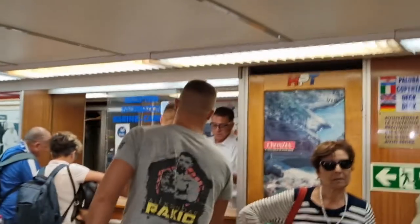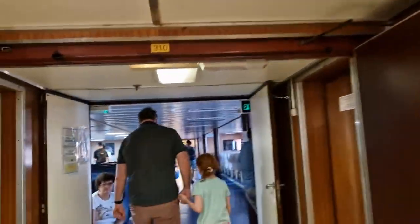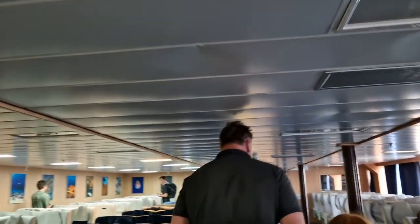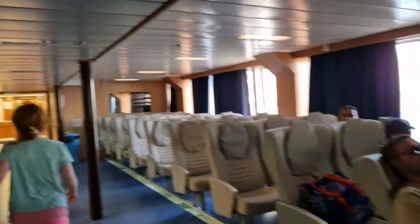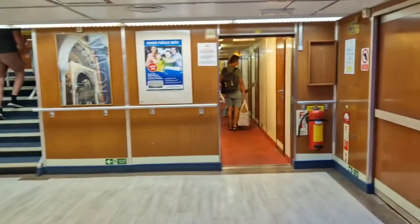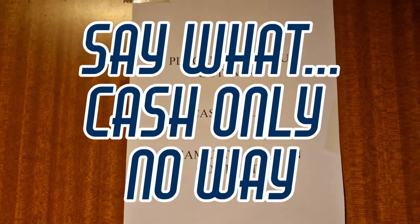Rest of the ship at a glance: crew handing out cabin keys, seating areas with comfy cushions — better than the Blue Star ferry seats. Going up the staircase — important note: the restaurant is cash only, which would rule out most people who use credit cards. Quite surprising in this day and age.